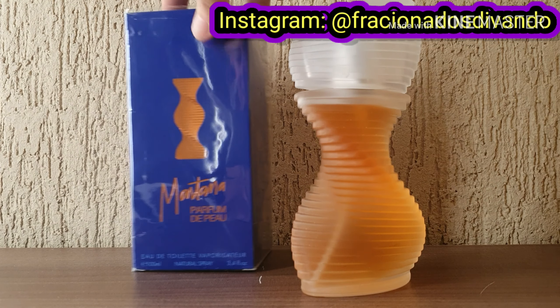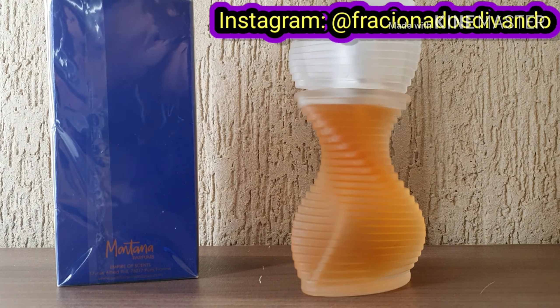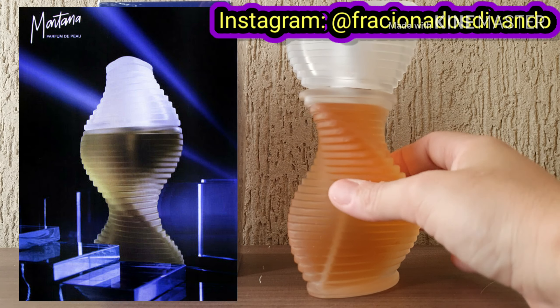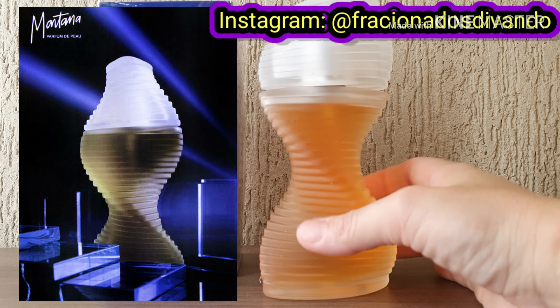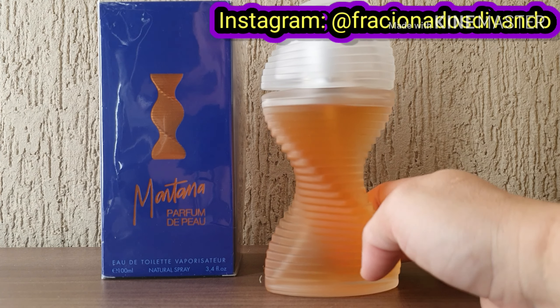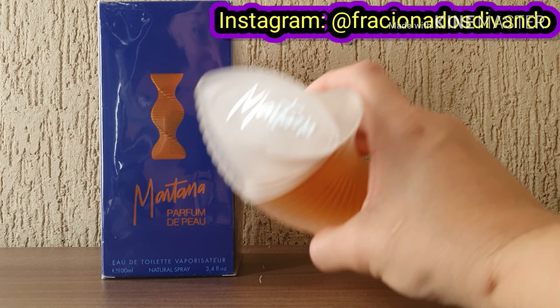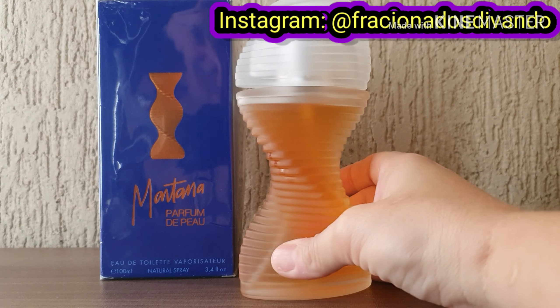A caixinha do perfume tem um tom de azul maravilhoso com tipo cobre, um acobreado, muito bonito. O perfume lembra um vestido de festa onde a mulher rodopia, e lembra também uma escultura. É muito linda essa embalagem, muito criativa, muito ousada para a década de 80. Aqui está a tampa do perfume com o nome Montana e todas as informações dele.